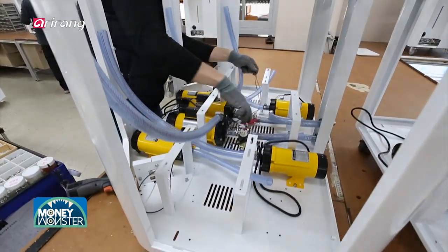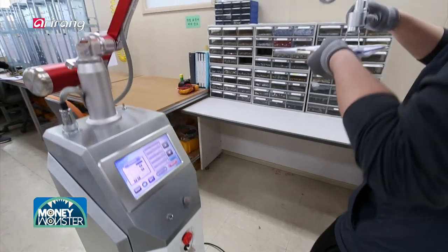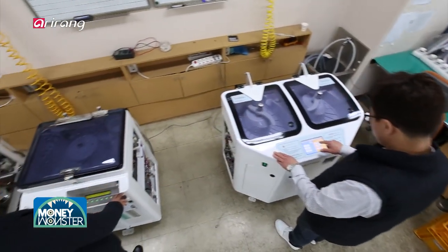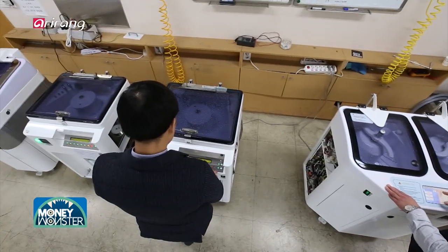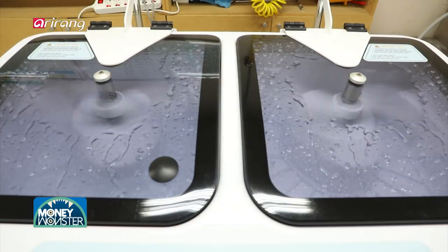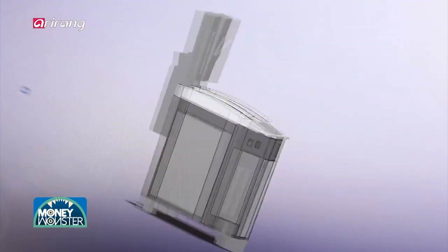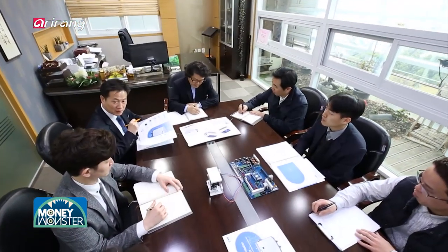The domestic medical device market has broadened its scope of business in the global field thanks to the innovative attempts made by domestic medical device manufacturers. Anticipation is rising for the future development of the industry as a key growth engine for national development.